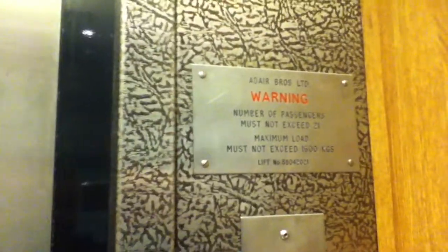Here it is. Door close — the head push button. I like that. And the capacity is 1600 kilos, 21 persons, installed in the 1990s.